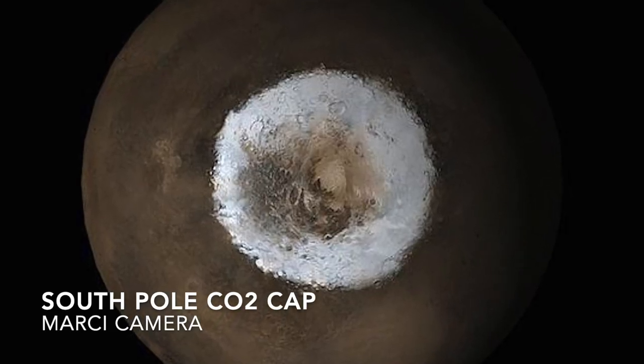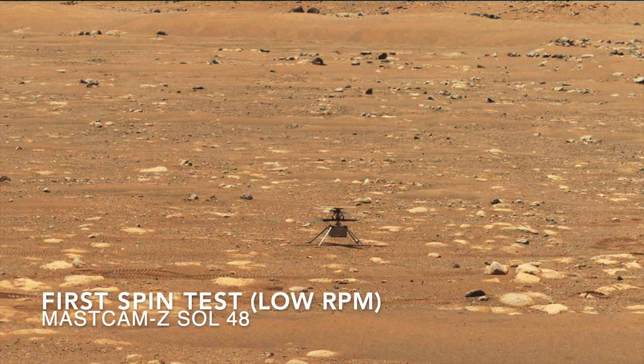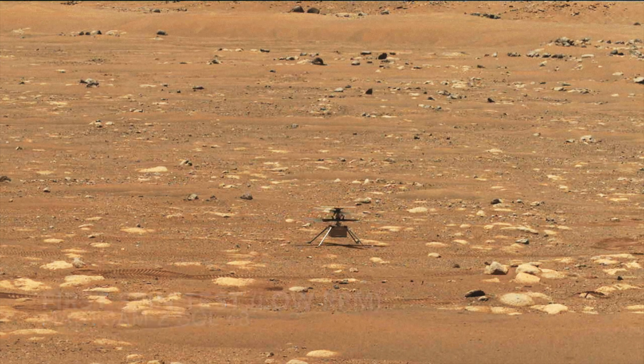Summer arriving causes thinning of the atmosphere, which was already only about 1% of the density of Earth's atmosphere. As some of the CO2-rich atmosphere freezes out on the South Pole during its winter season, the way for Ingenuity to get more lift in the thinner air is to spin its twin rotors even faster — 2700 RPM instead of 2500.